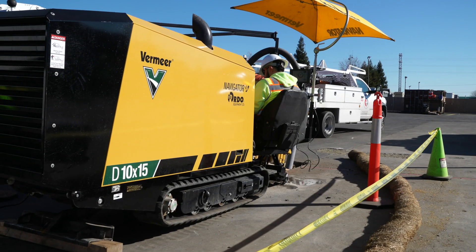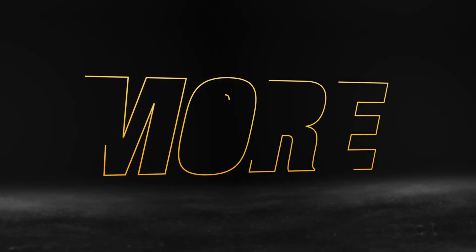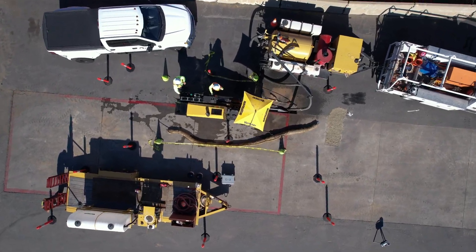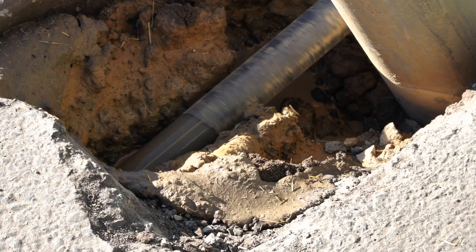I've been around Vermeer equipment quite a bit. I know they're good machines, so that's why I went with this one. I've been in directional drilling since 2002. I actually started on a Vermeer, a little 7-11.